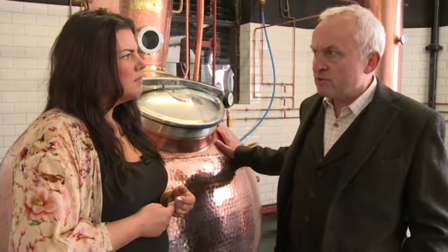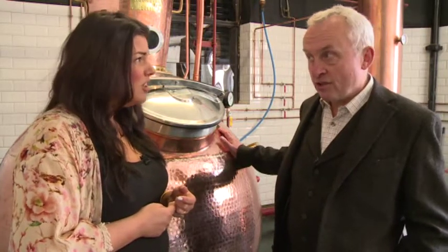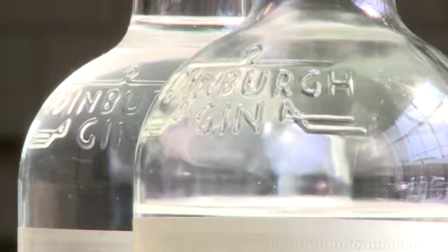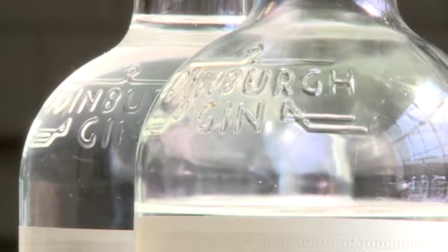And then it stopped — there was a Low Countries War, so we made our own. In the 1700s, there were 400 gin stills in Edinburgh. A majority of them were in Leith, and a majority of them were unlicensed stills. So there's a huge history of gin associated with Leith, and it's something that we wanted to pick up.